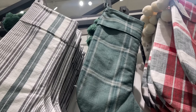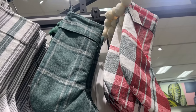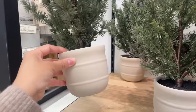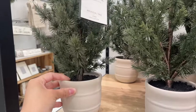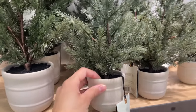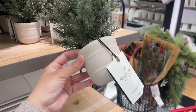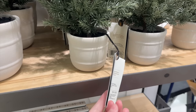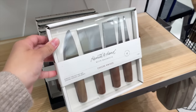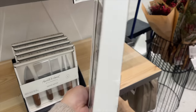They had more stockings — a striped one, a green plaid, and a red plaid — all $14.99. They also had really pretty Christmas trees in two sizes in-store, with four sizes available online. The smallest is $14.99 and the next size up is $24.99. They also had cheese knives with wooden handles for $14.99 — very aesthetic and pretty.